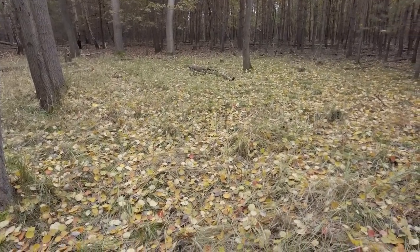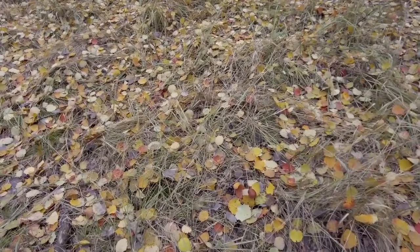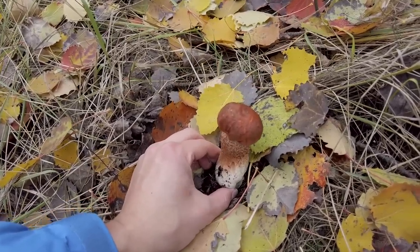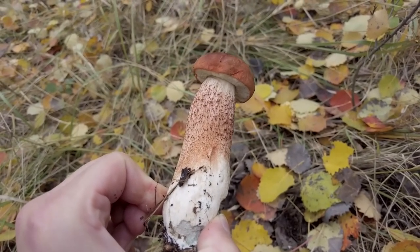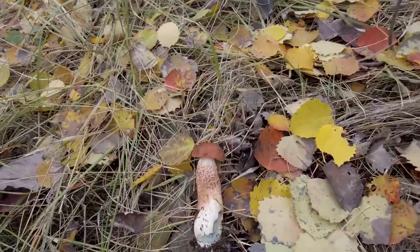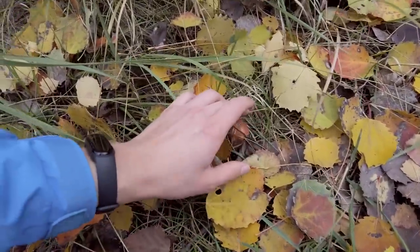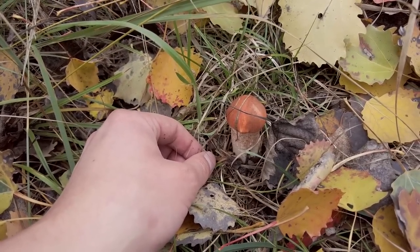Some of the leaves are red or orange colored, which makes it much more difficult to search for red cups here. It's the red-cupped scaber stalk — in Latin, Leccinum aurantiacum. You can see the stem is also a bit red colored with dark flakes. And there is one more, a very little one, which will stay here — but it's the same species, a very nice mushroom.